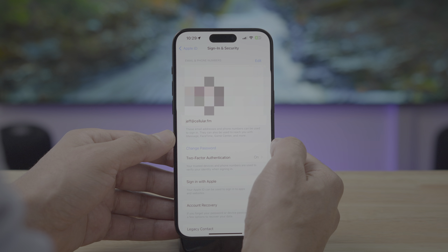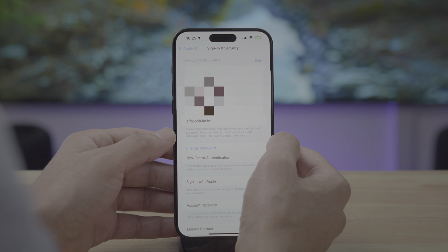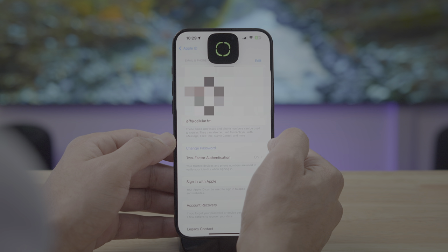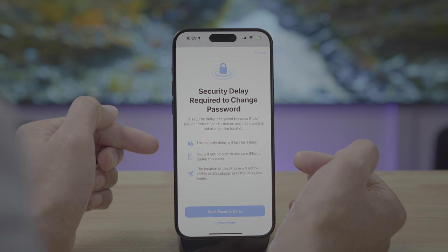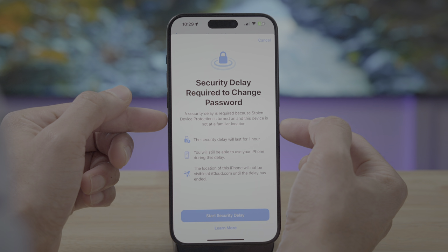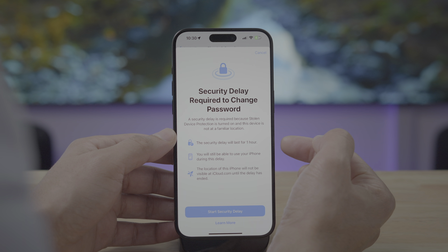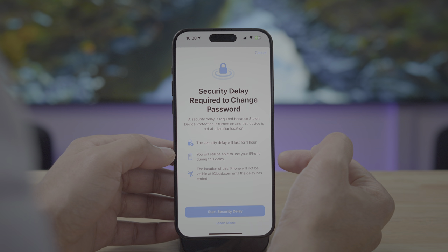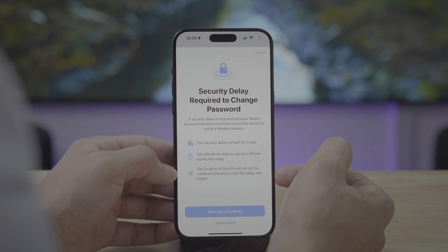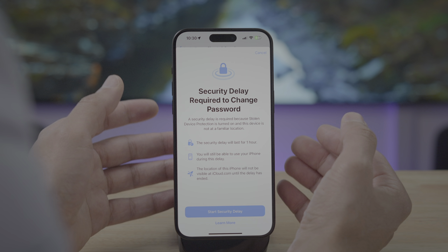But that's not all. Notice what happens when I do use Face ID. I'm going to tap Change Password again, but this time I'm going to allow it to see my face. 'Security delay required to change password.' So even if you use Face ID, if you're not in that familiar location, iOS — in an effort to protect you — will institute a security delay that lasts for one hour. You will still be able to access your phone during this delay, but you're not going to be able to access sensitive areas like changing your password or passcode until you're in a familiar location.